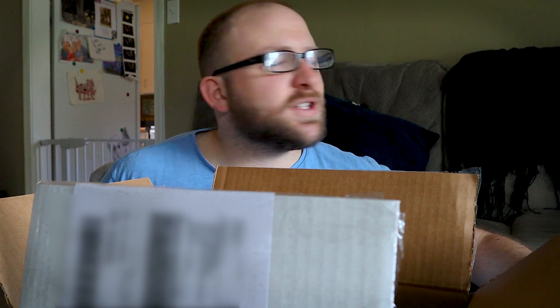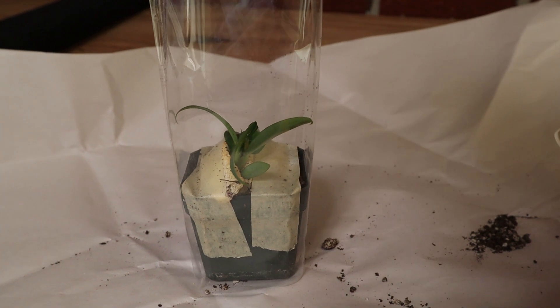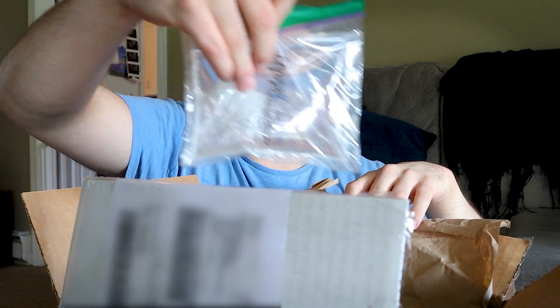Funny story — I ordered isopods of two different species from a website and they sent me this random plant that I don't even know what it is, with no invoice, no label — very weird. But that actually is clutch right there. He's had a lot of nice stuff — I really appreciate that. Packaging looks really good and tight. I'm really happy with that.